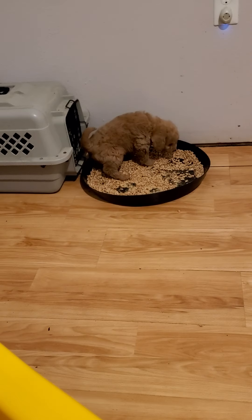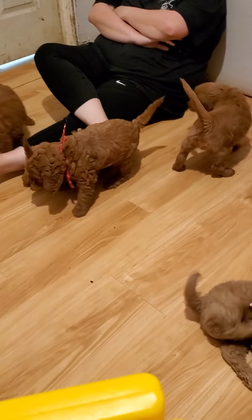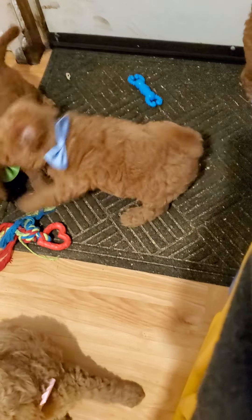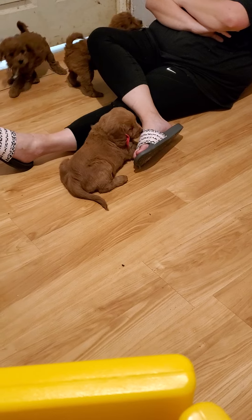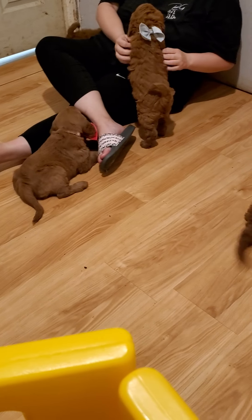That's the light pink girl using the potty pan. Best thing about these guys is they are litter box trained. So on those cold days when it's snowing and raining, you don't have to worry about going outside — just get your little tray, set it by your door, and they can step right out, do their business, and come right back in.